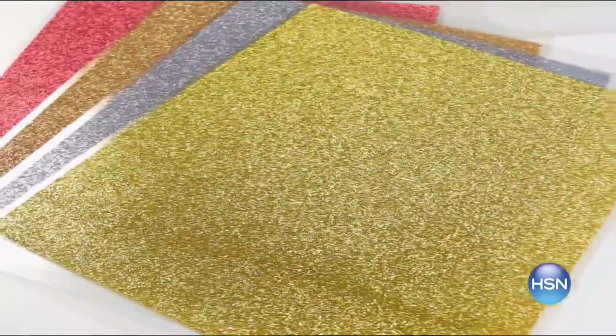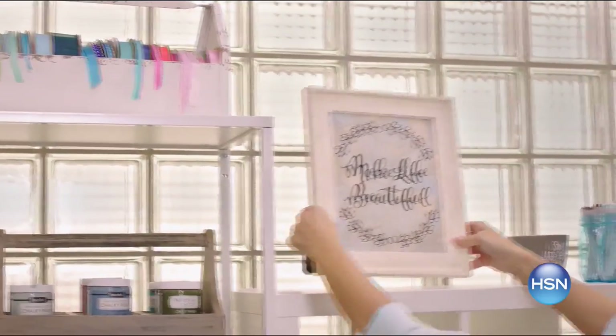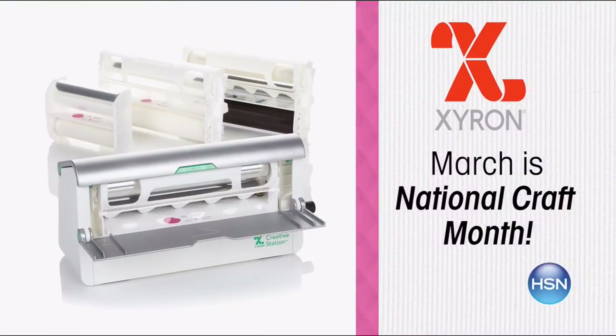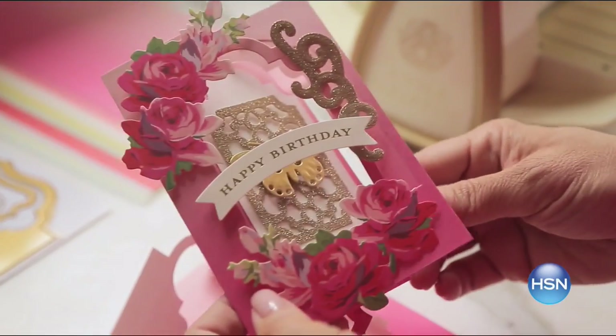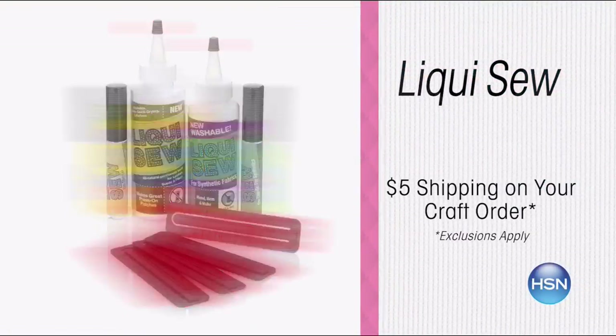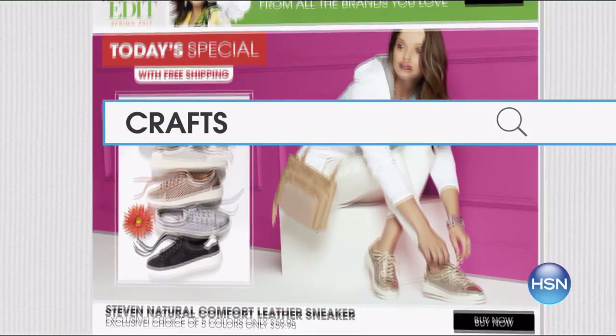March is National Craft Month and HSN is your destination for crafting inspiration, demonstrations, and innovative products. We've got special offers and HSN exclusives all month long — the latest products from Xyron, Sweet Sugar Bell, and Panasonic. Enjoy $5 shipping on your entire crafts order and free shipping on all sewing machines. Search 'crafts' at HSN.com.